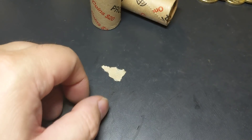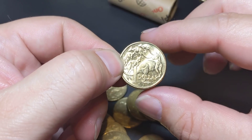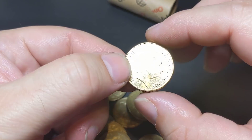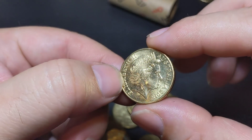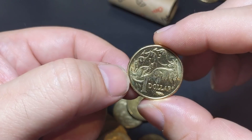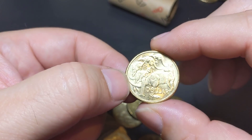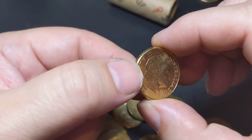Alright guys, I'm going to pause there and I'll come back soon. Very next roll — got a 2018 Mob of Roos. We still don't know what the mintage of this one is yet, and we'll find out possibly in November. Keep each and every one of these — they're looking like they could be a low mintage coin, so well worth holding on to.